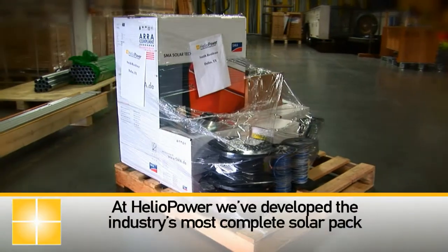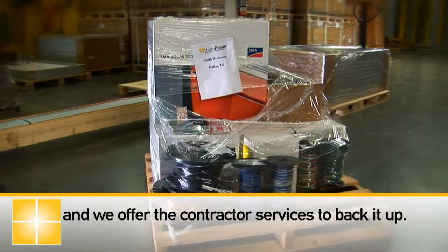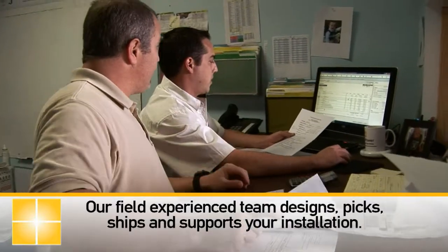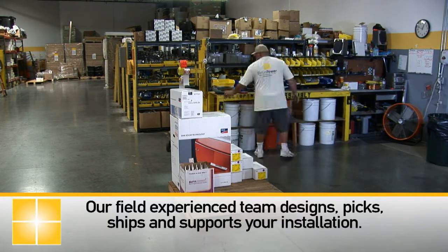With Heliopower, one call does it all. At Heliopower, we've developed the industry's most complete solar pack and we offer the contractor services to back it up. Our field experienced team designs, picks, ships, and supports your installation.